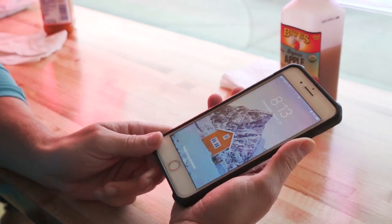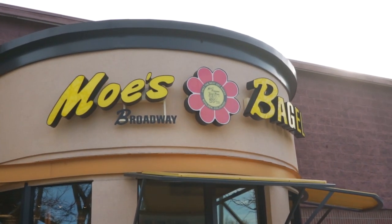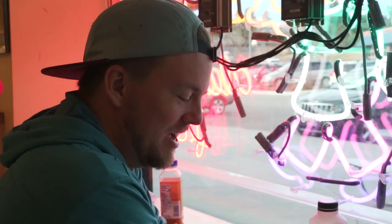Sunrise was all right, but we've got some time till sunset. So we stopped here, got a Moe's bagel — the best bagels in the world — and we're going to kill a little time before we head up to Rocky Mountain National Park.